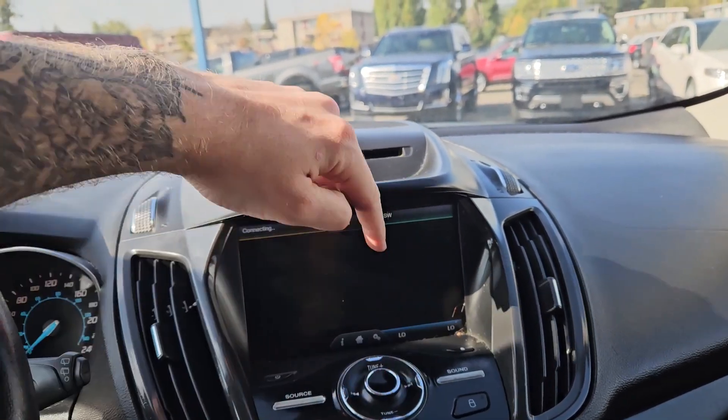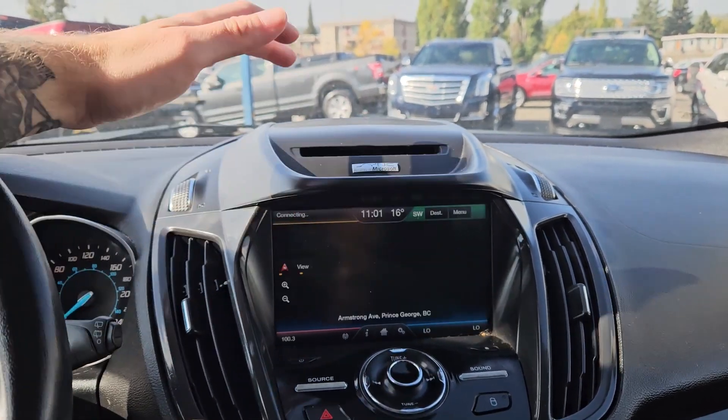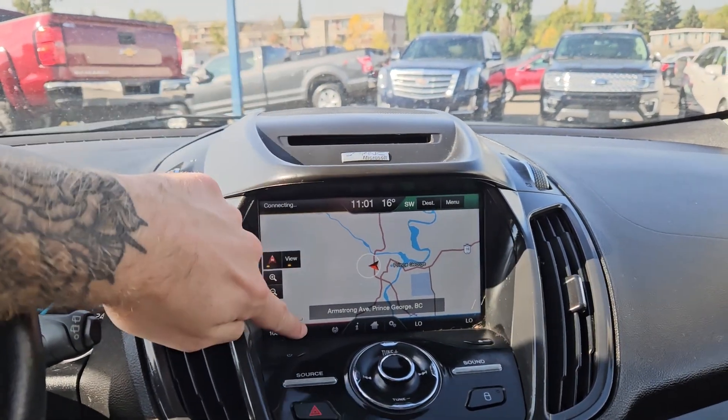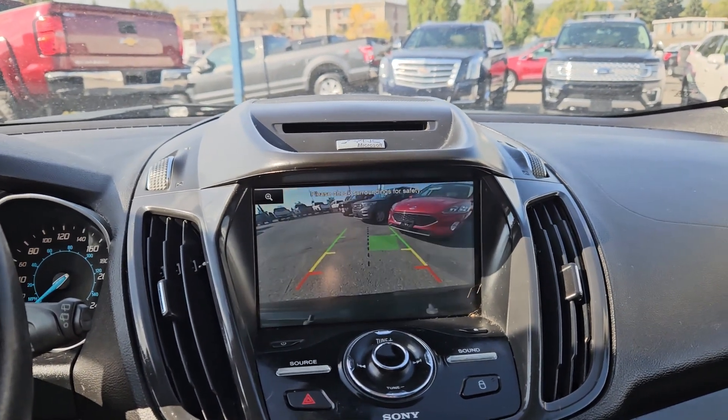In the bottom right you have your digital climate controls with dual-zone front climate, and in the top right you have your navigation screen so you're hopefully not going to get lost. Shifting into reverse, you have a backup camera so you can see where you're going.